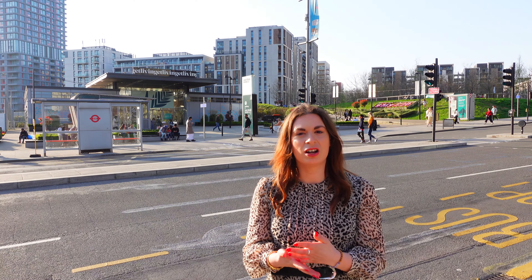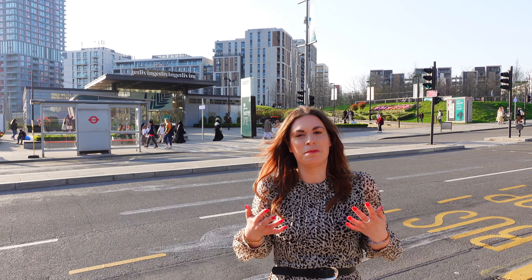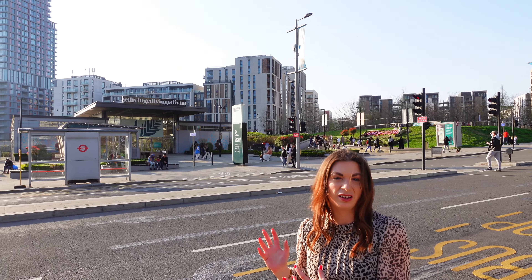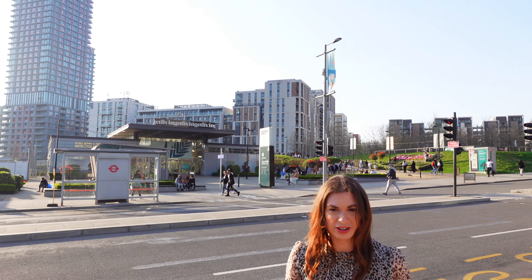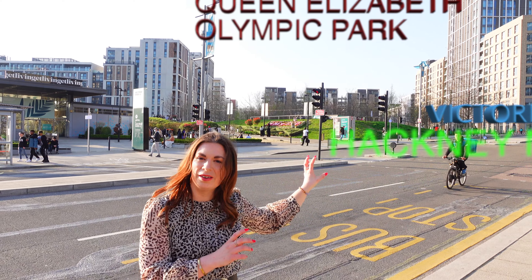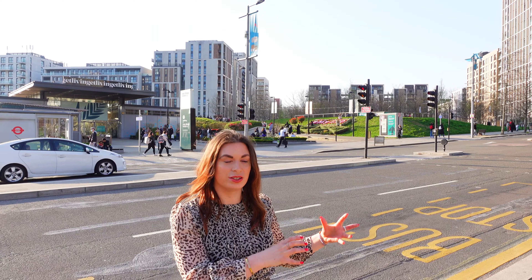From energy efficient technologies to water recycling and an emphasis on nurturing the natural environment, this is an area that has been built for the future. It may look like a concrete jungle from this angle but we're actually spoiled when it comes to green areas. We have Victory Park, Queen Elizabeth Olympic Park, Victoria Park just over in Hackney and of course the Hackney Marshes.